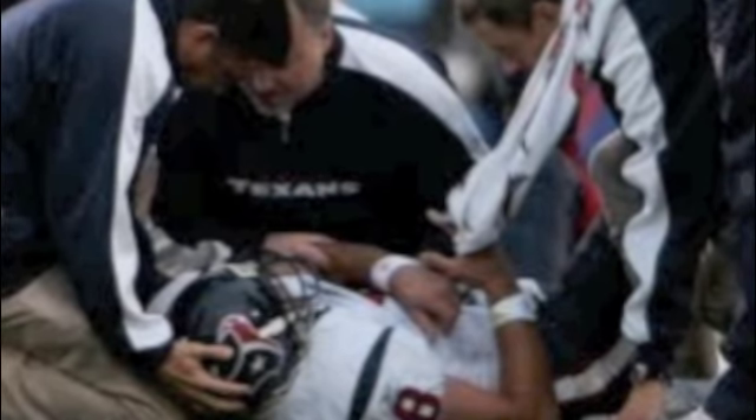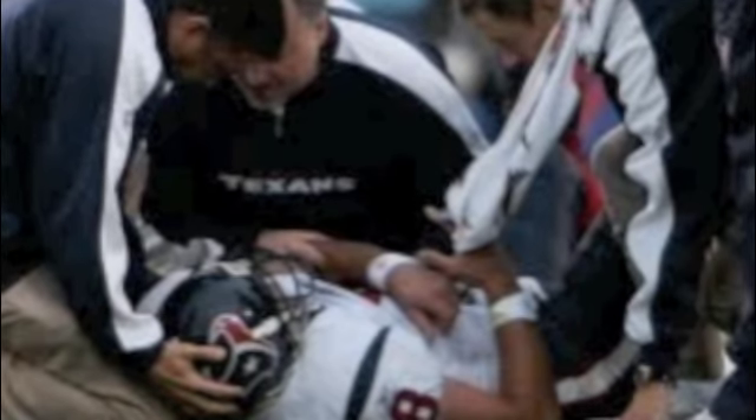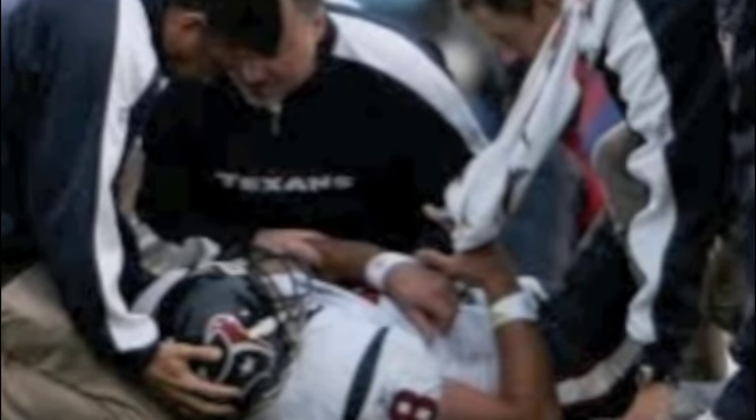And then Matt Schaub had that Lisfranc injury, which is one of those really devastating foot injuries to the mid-portion of the foot. That one little injury to the foot took him out all year. I get worried about players playing at the same level with mobility when you have these foot injuries.